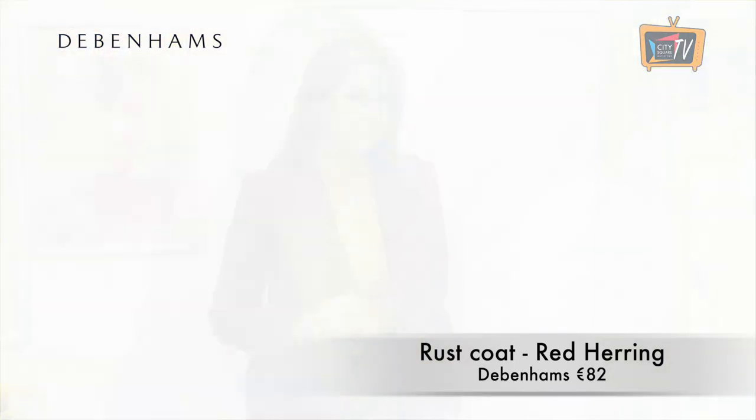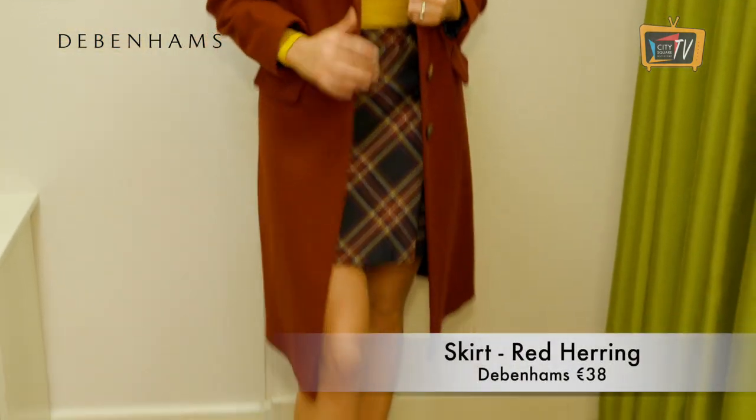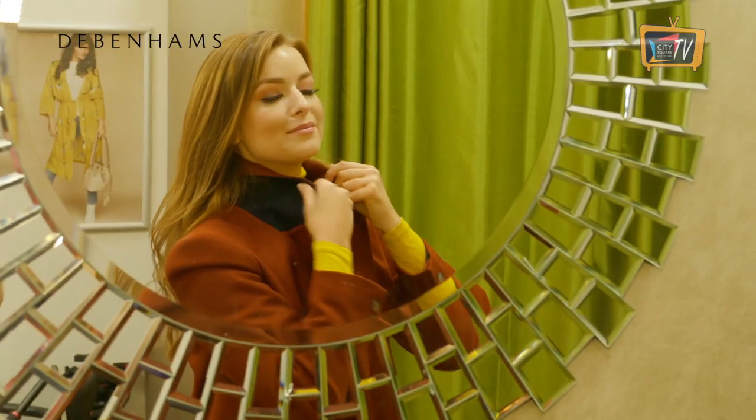This sleek city coat from Red Herring in Debenhams is a staple layering piece for the colder months. It has a classic single breasted design, spacious front pockets and a contrast colour.